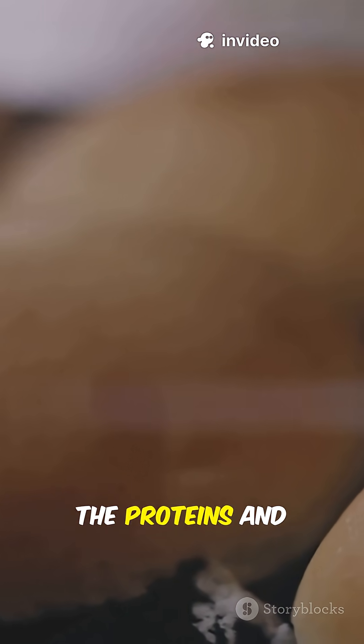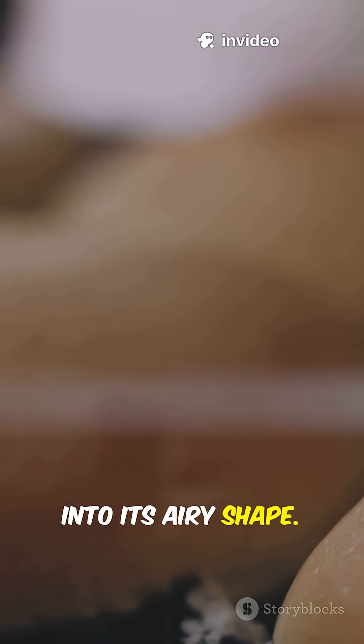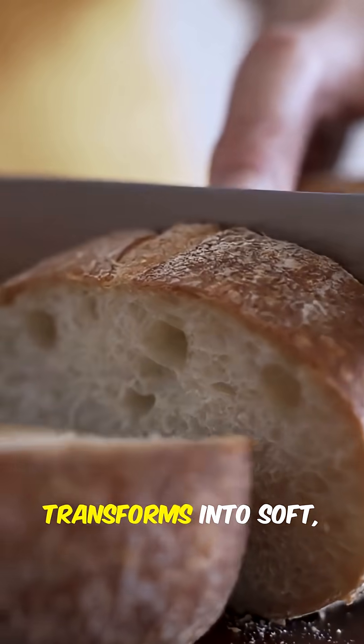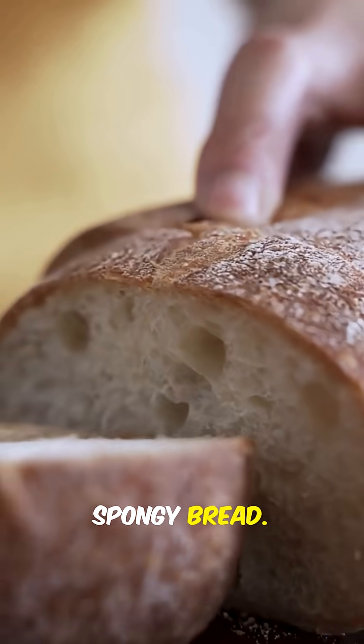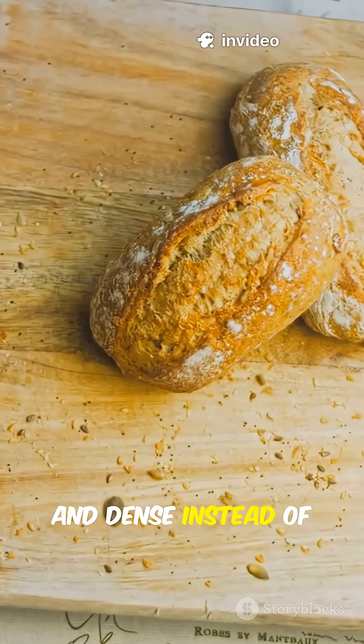At the same time, the proteins and starches in the dough solidify, locking the bread into its airy shape. That is why the dough inflates and transforms into soft, spongy bread. Without yeast and fermentation, bread would be flat and dense instead of light and fluffy.